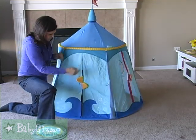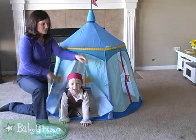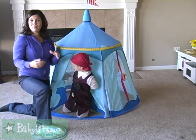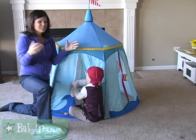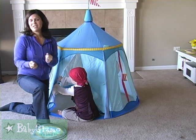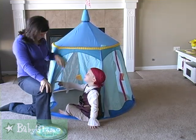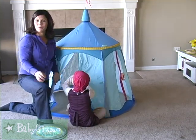Then we have the opening here. It velcros shut and it gives them plenty of room to get in and out. It's very lightweight. What I like about it is that it folds up into a bag. You do take out the tent poles, but it folds up into a bag about this size. It's really compact and great to put away when it's not in use, so if you want to take it somewhere with you. Very lightweight — they can even take it themselves from room to room. And you can hold the doors open like that if you want to keep it open for them to go in and out.